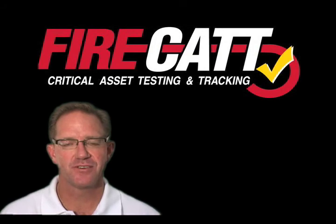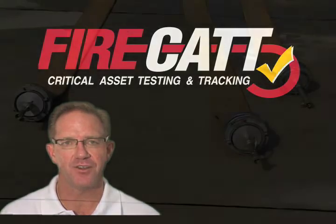Hi, my name is Rex Curtis. Our company, FireCat, specializes in professional fire hose testing.